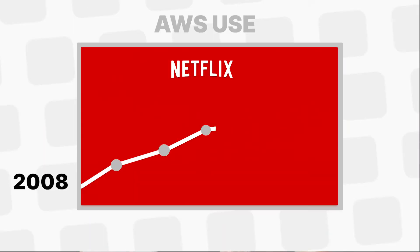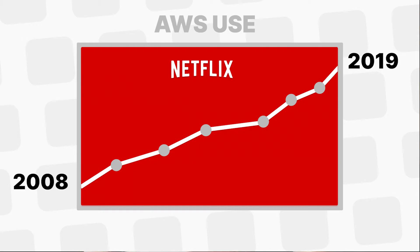Netflix is one of AWS's largest customers and has been since its shift to the cloud in 2008. Given the success of their business and years of experience, Netflix is an excellent company to study the cloud from. Today, we'll break down how Netflix is using the AWS cloud by walking through the user journey step by step.